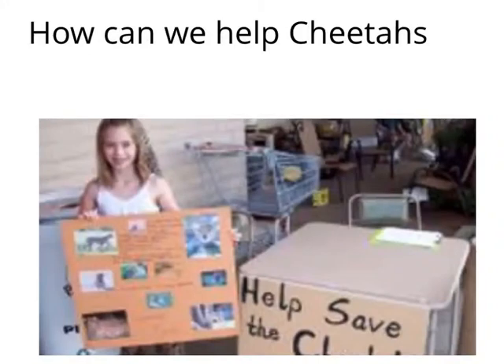Those who care about the survival of wild cheetahs hope that cheetahs don't die out or become extinct. Cheetah populations have been decreasing over the last 18 years. We could be helping cheetahs — please do.